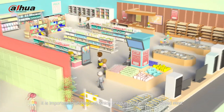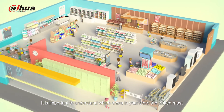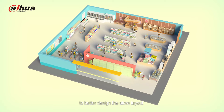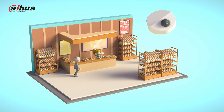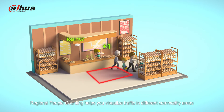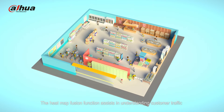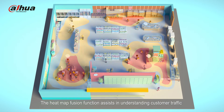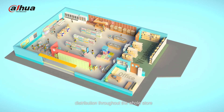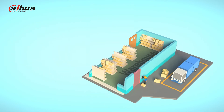It is important to understand which areas in your store are visited most to better design the store layout. Regional people counting helps you visualize traffic in different commodity areas. The heatmap Fusion function assists in understanding customer traffic distribution throughout the whole of the store.